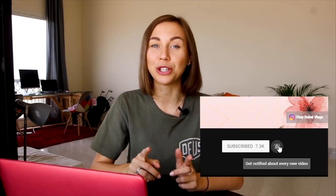Hi guys! You are watching OxyVlogs. If this is your first time here and you would like to know more information about life in Dubai and how to get a job in this city, don't forget to hit the subscribe button and the notification icon so you will not miss anything.